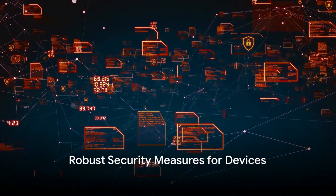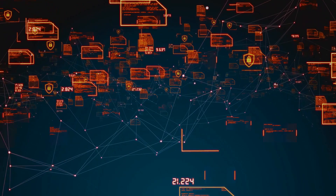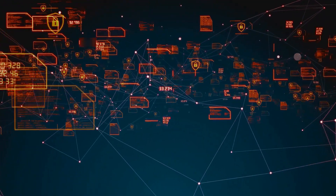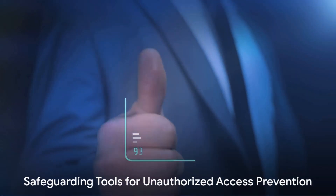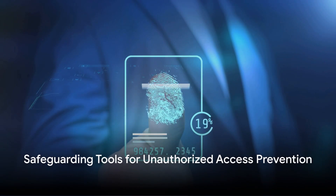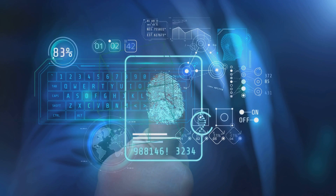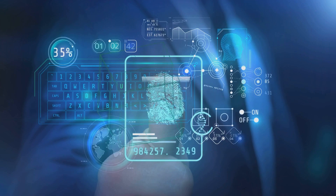We have the importance of robust security measures for devices at number ten. Whether it's laptops, smartphones, or tablets, every device used for work needs to be secured. At eleven, we stress the need for safeguarding tools to prevent unauthorized access to sensitive data. Use tools like encryption and two-factor authentication for added protection.